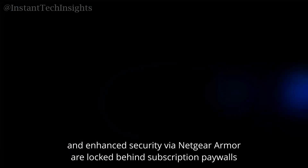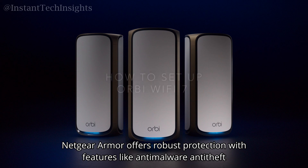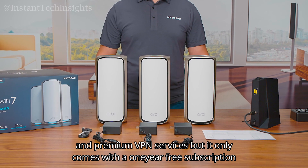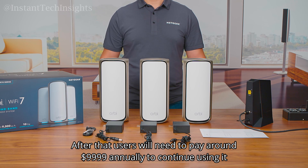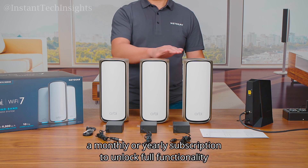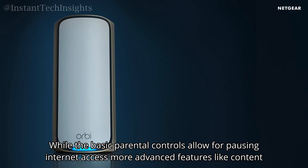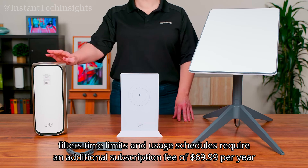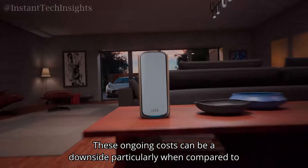Some advanced features, such as detailed parental controls and enhanced security via Netgear Armor, are locked behind subscription paywalls. Netgear Armor offers robust protection with anti-malware, anti-theft, and premium VPN services, but only comes with a one-year free subscription — after that, users pay around $99.99 annually. The smart parental controls also require a subscription, with advanced features like content filters, time limits, and usage schedules costing $69.99 per year.